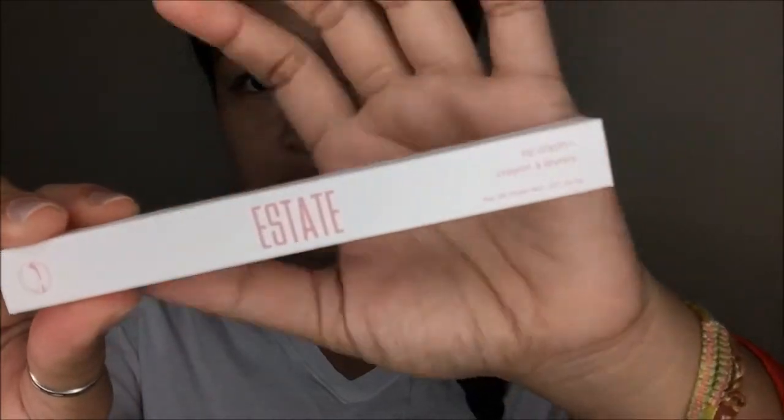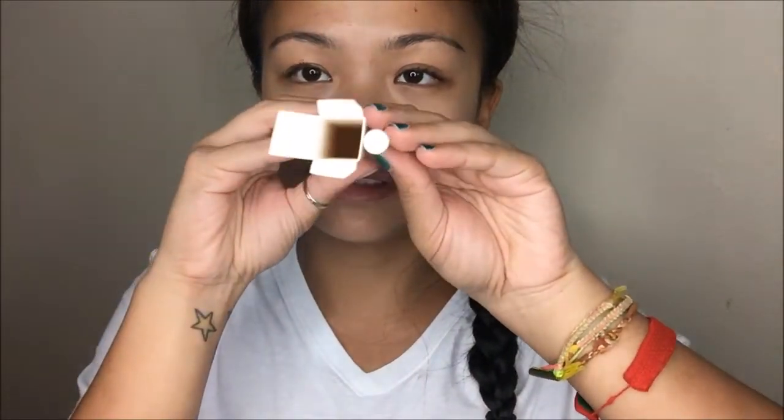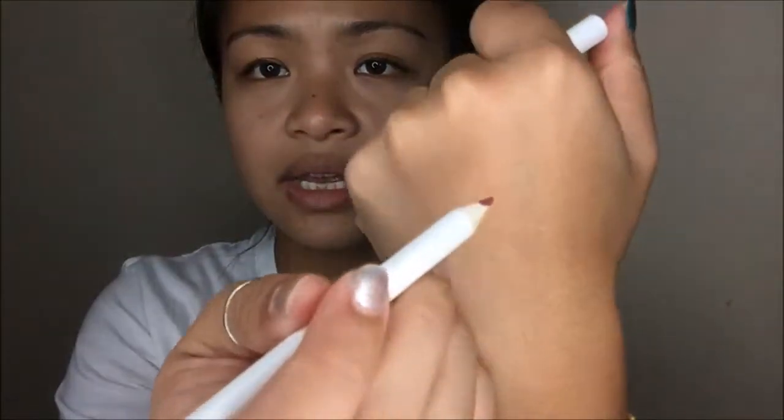The last thing that I have is Estate Lip Crayon in the color Rosé. There is the packaging — it is a matte box. It has the name of the product in there. This is another one I could not find online. For how big the box is, not very eco-friendly, because this is all it houses. It retails for $6, but here on the card they have it for $10, so I'm not sure how accurate that is. Rosé is the color — it's a really pretty color. It's like a berry type of color. Oh, that's pretty chunky, but a pretty berry color. That's super dry — it does the trick, though.